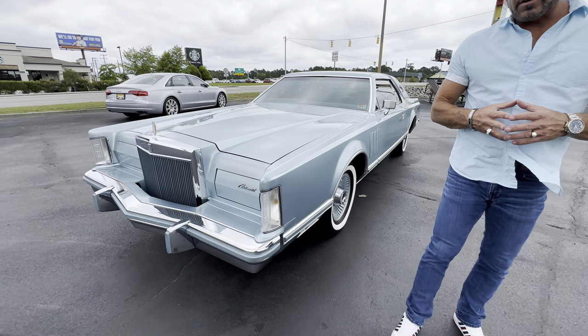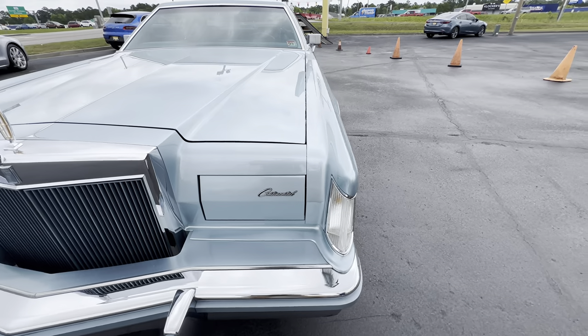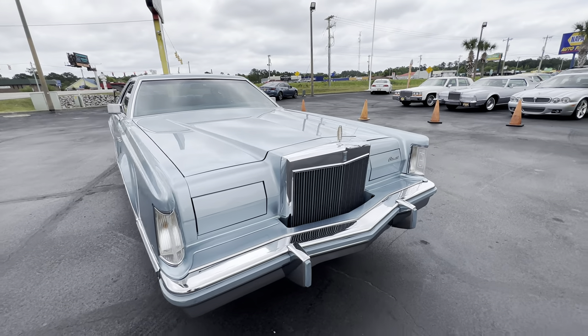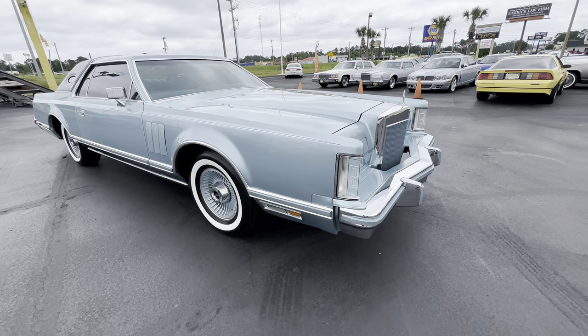Hey guys, good afternoon. It's Bill of the Competition Cars. So now we're going to do a driving video on this 1978 Lincoln Mark V Diamond Jubilee with 6,900 original miles. This is a one-owner car. The title is still in the original owner's name from 1978, which is incredible.